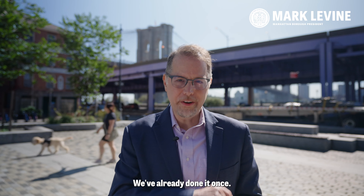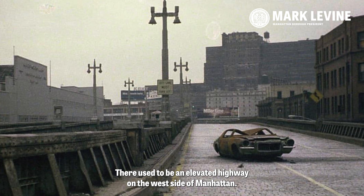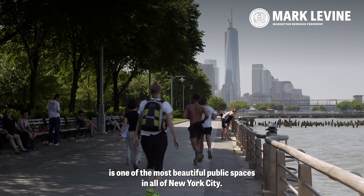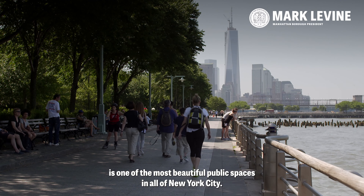Sounds impossible? We've already done it once. There used to be an elevated highway on the west side of Manhattan. We tore it down, and now Hudson River Park is one of the most beautiful public spaces in all of New York City.